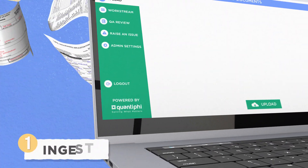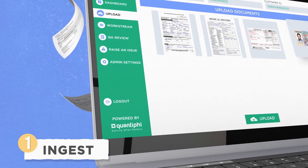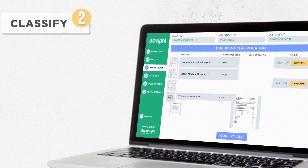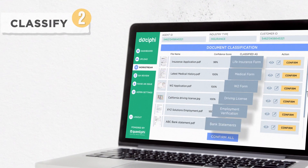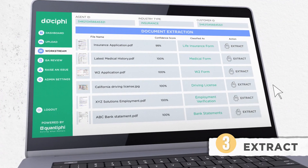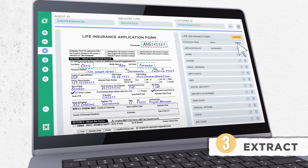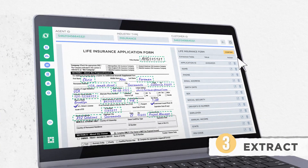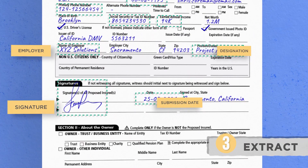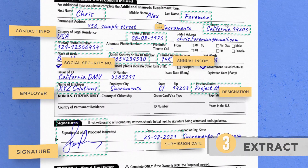Ingest documents from multiple data sources to the Docify platform. It identifies and classifies multiple document types used for life insurance underwriting. It extracts information from fields, checkboxes, handwritten texts, and data tables of the classified documents by leveraging custom pre-trained AI models and advanced computer vision engines.